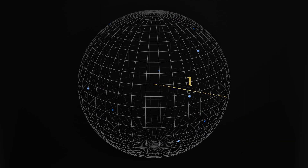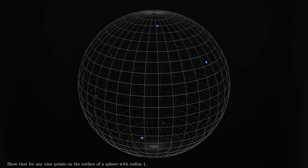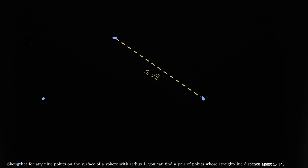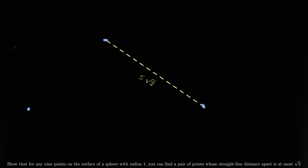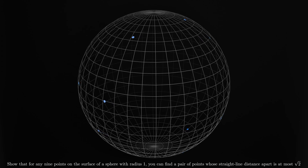Start with a sphere of radius one. Show that for any nine points on the surface of the sphere, you can always find a pair whose straight line distance apart is at most root two. At first, this problem seems daunting, but there are some clues as to how we can use the pigeonhole principle to solve it.